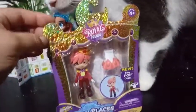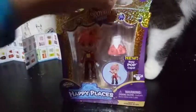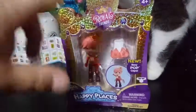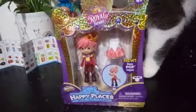And then obviously the beautiful artwork on these new boxes here. They're a little bit less wasteful than the last series. These are for age four and up, and these are from the Royal Trends Happy Places line.